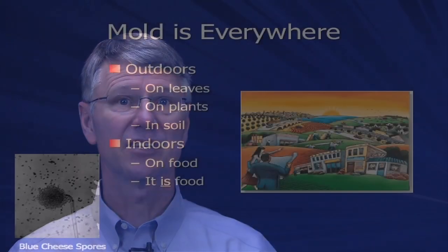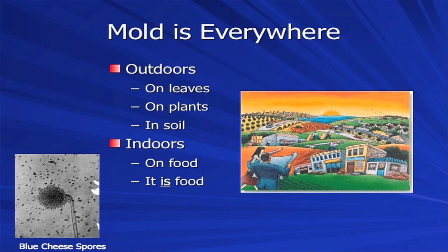Mold is nature's recycler. It's natural, a fungus — one of the five kingdoms of life comprising one-third of the Earth's biomass. It's everywhere, indoors and outdoors. Outdoors, you'll find mold on leaves, plants, and in the soil. Indoors, you'll find mold on food. Heck, it is food. If you've ever had blue cheese dressing on a salad or eaten a mushroom, you've enjoyed mold. That's the good.